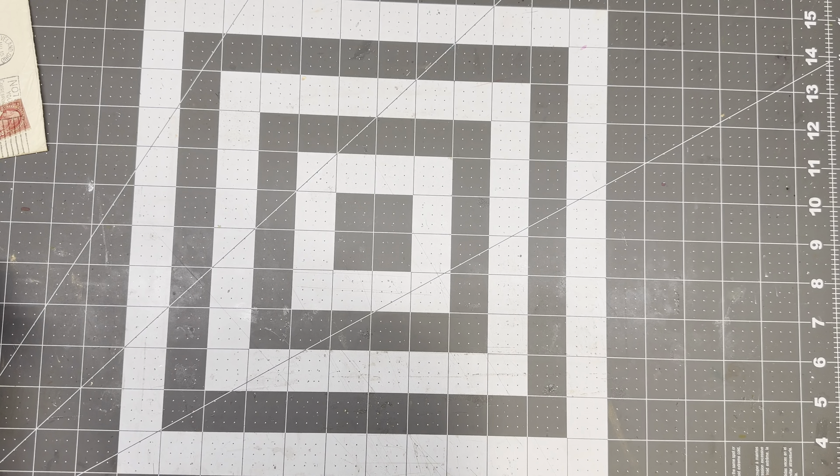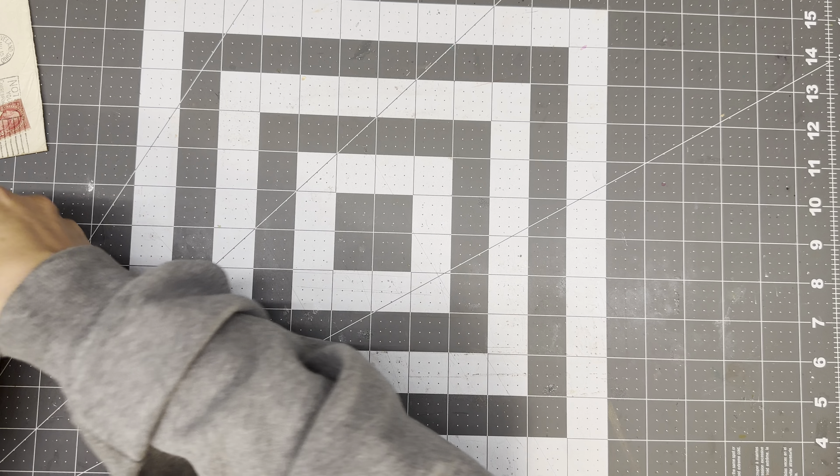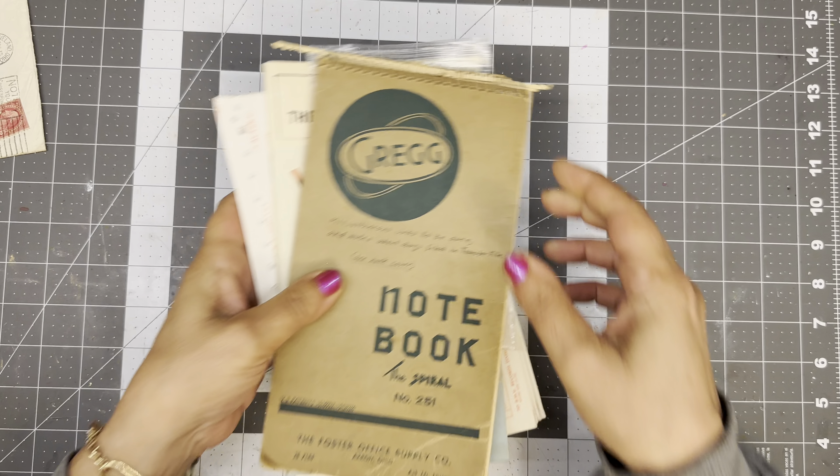I need to get on the ball and do some sales. I've poked myself on the staples.